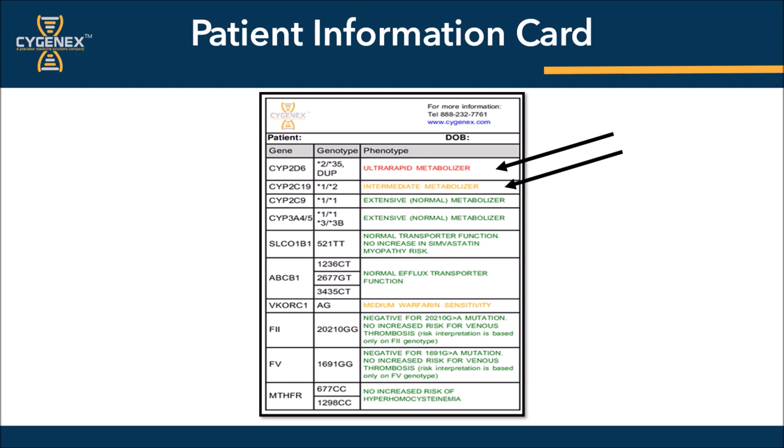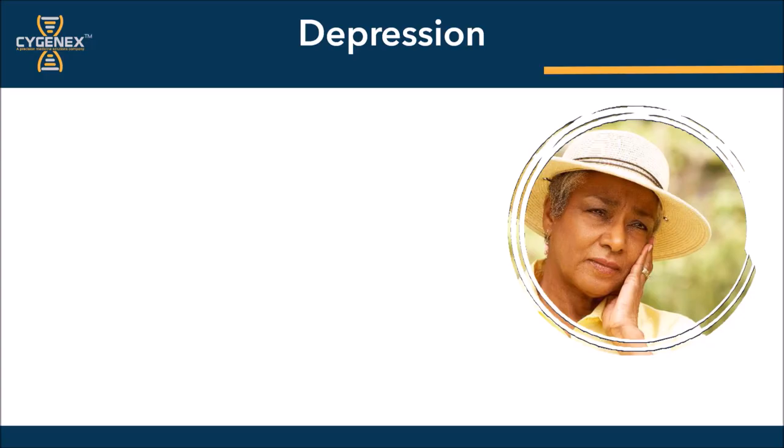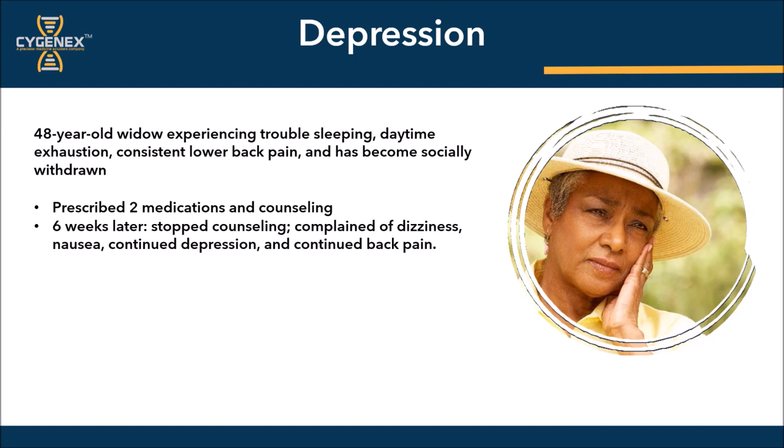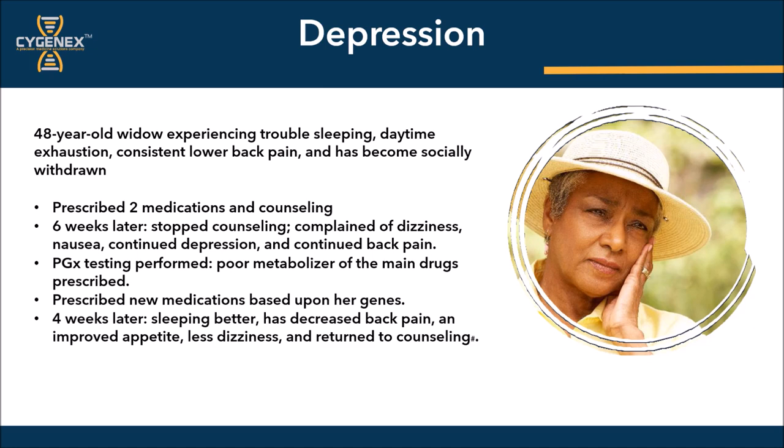Let's take a look at a few clinical studies, starting with depression. This is a 48-year-old widow experiencing troubled sleeping, daytime exhaustion, consistent lower back pain, and has become socially withdrawn. The patient was prescribed two medications as well as counseling. Six weeks later, the patient stopped counseling and complained of dizziness, nausea, depression, and continued back pain. Her physician recommended a pharmacogenomics test, and when it was performed, the results showed that she was a poor metabolizer of the main drugs prescribed. The patient was then prescribed new medications based upon her genetics and how she metabolized them. And four weeks later, the patient was sleeping better, had decreased back pain, improved appetite, less dizziness, and returned to counseling.